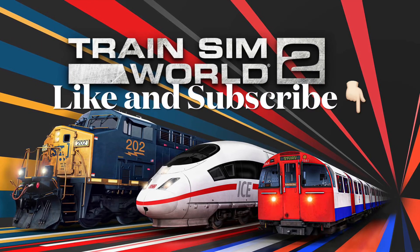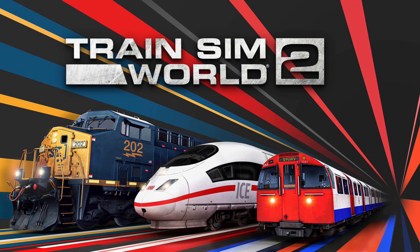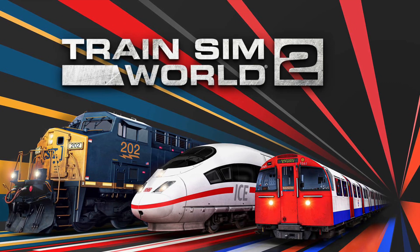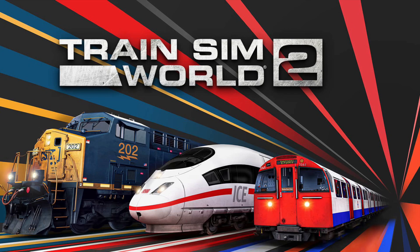Hello everyone, it's Spurs Reading 96 here and welcome to another Train Sim World video on my channel. Today I've decided to go in depth on yet another North American route, but with a difference. This is not a route suggestion video — this is an actual route that is coming to Train Sim World 2.